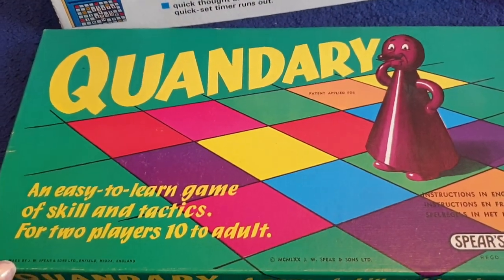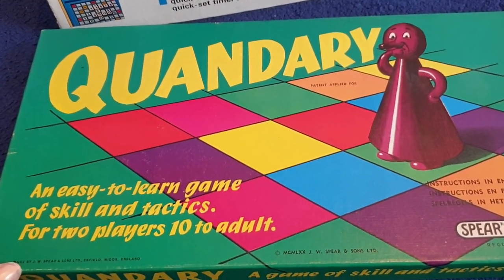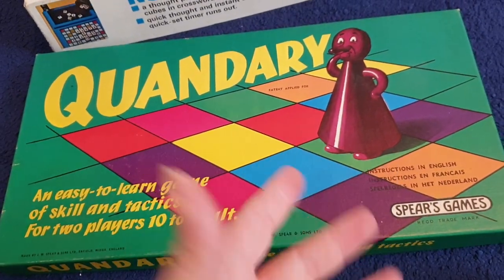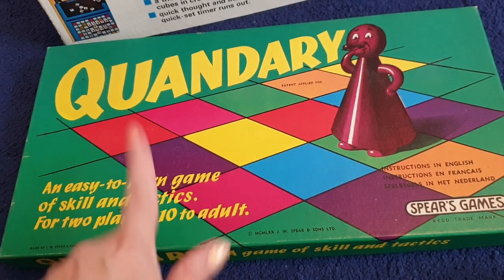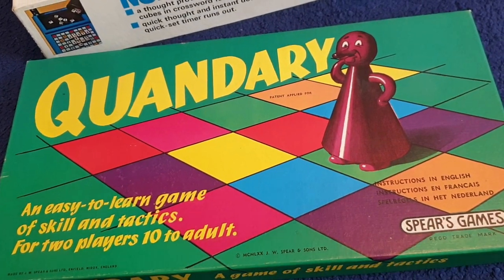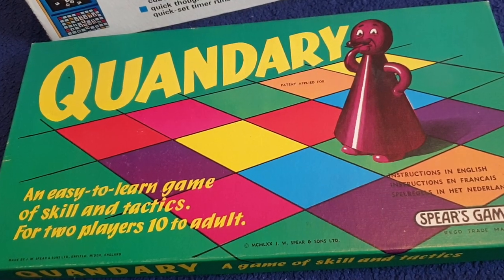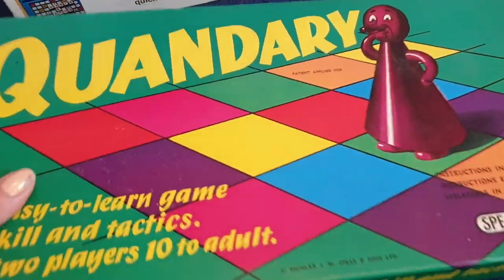This one here is Quandary — an easy to learn game, apparently. Well, I'm not going to be learning to play it because I'm selling it, but if you want to play it, easy to learn — it's a Spears game. This is quite a rare game actually. I can see it doing quite well on eBay, so I'm hoping I'll do well with it too.